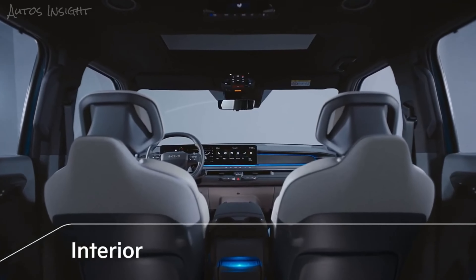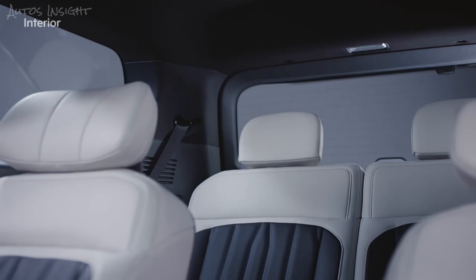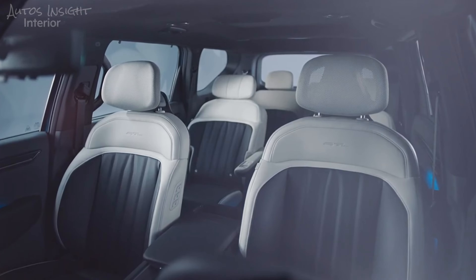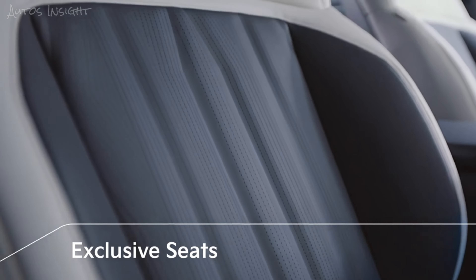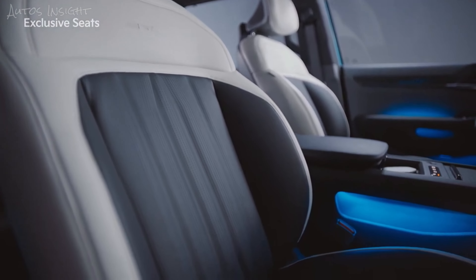The interior of the EV9 is designed like an open lounge. The second row seats are provided with a flat floor, and for the third row seats, the sitting height and headroom have been improved to create a more comfortable and open space. The interior materials are made from sustainable resources, providing a sense of natural serenity. The GT line's modern and comfortable seat design creates a luxurious look.